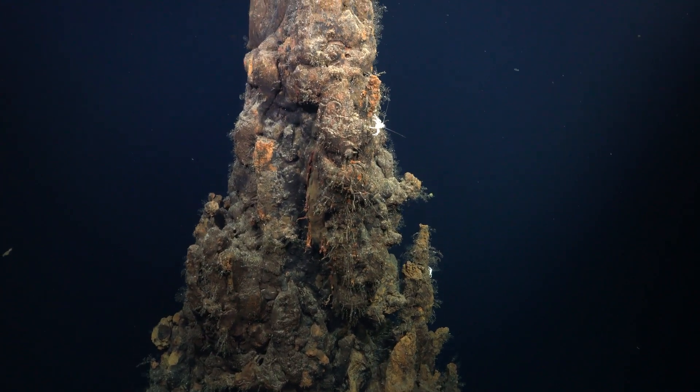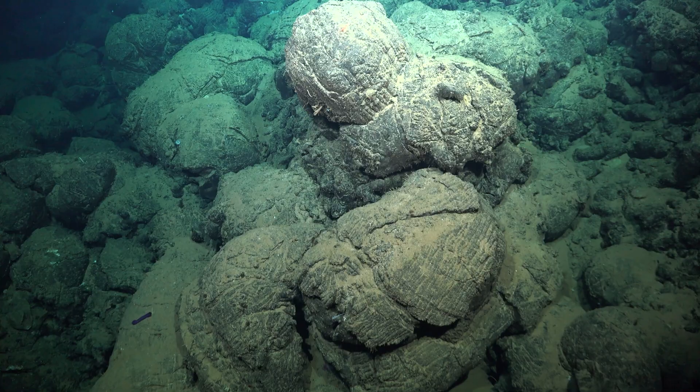One of the reasons that's important is you can start to think about how different geological, biological, and oceanographic processes occur at bigger scales, instead of just looking here and then maybe looking over there and then trying to link all that.